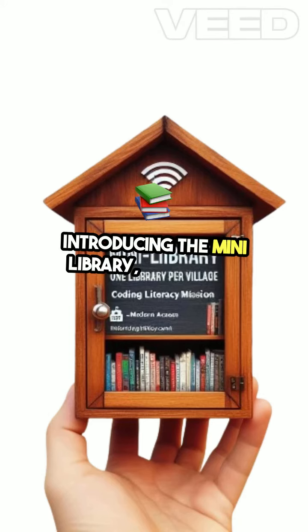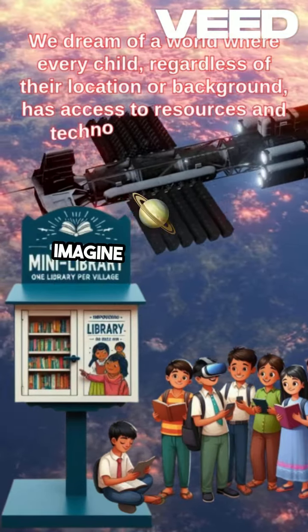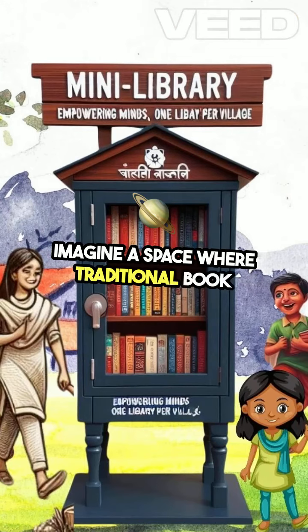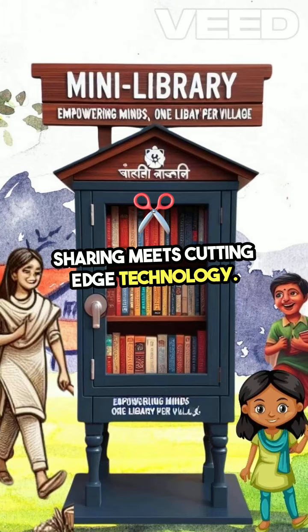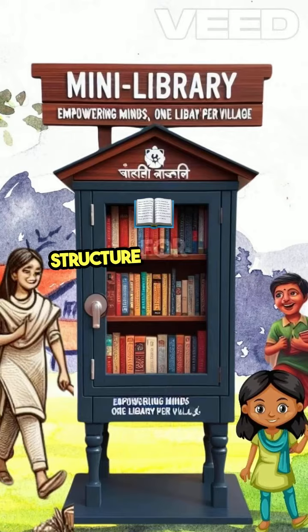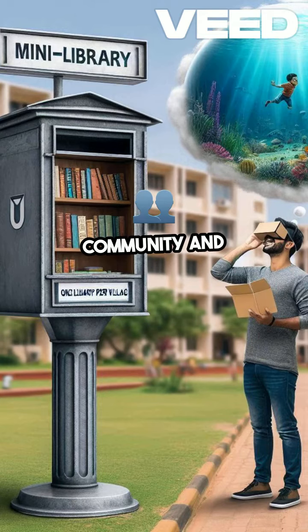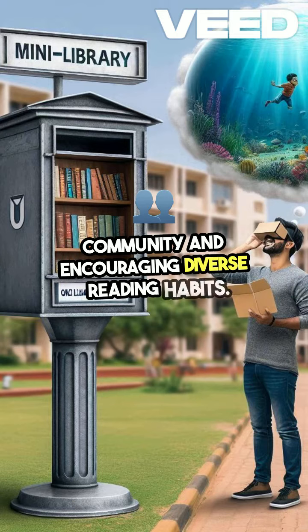Introducing the Mini Library, a compact, versatile educational hub designed to revolutionize learning. Imagine a space where traditional book sharing meets cutting-edge technology. Each Mini Library features a small physical structure for a take-a-book, leave-a-book exchange, fostering a sense of community and encouraging diverse reading habits.